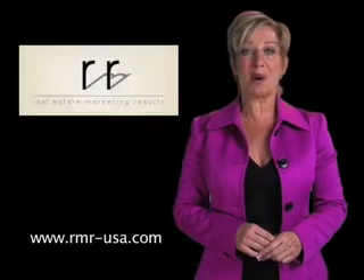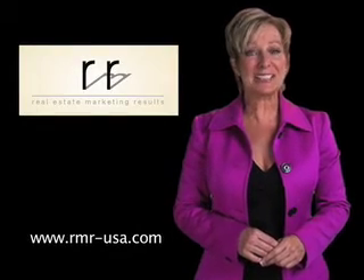Hi, I'm Lise DeZormo, Founder of RMR, Real Estate Marketing Results. My business is home staging. Welcome to another valuable staging tip to help you get on the successful road of selling your home for maximum value in the least amount of time.